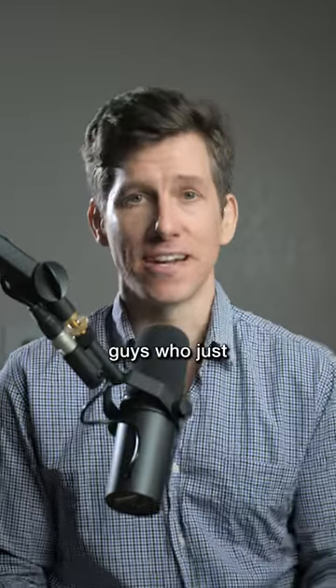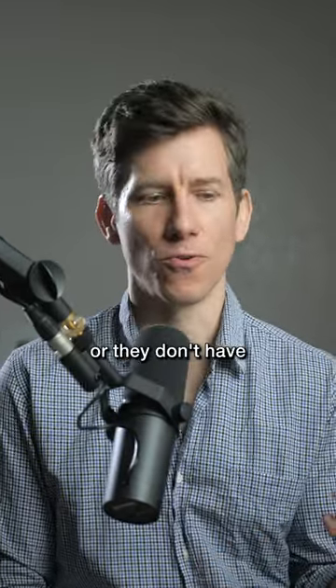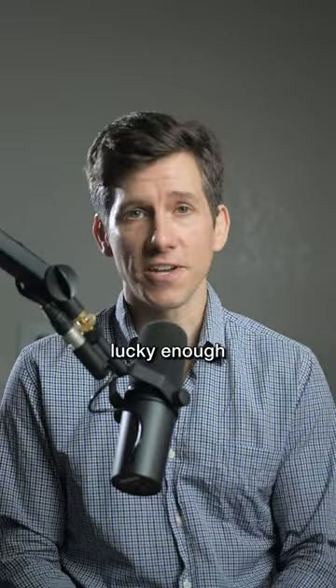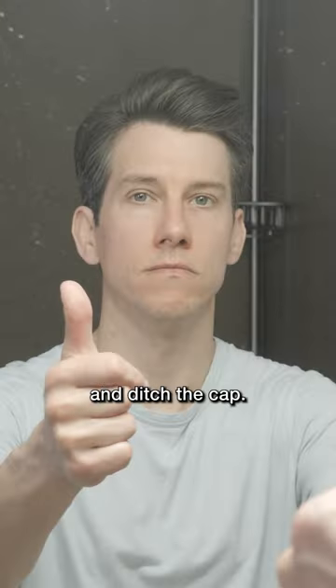Number three: wear hats less often. I see a lot of guys who wear baseball caps every day because maybe they don't like their hair, don't have a good haircut, or maybe they're losing their hair. If you're lucky enough to still have a full head of hair, get a great haircut, learn how to style it, and ditch the cap.